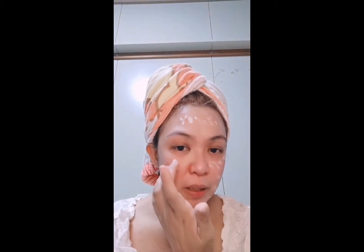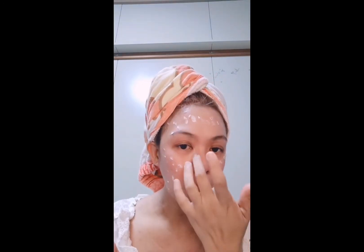Lagyan natin para hindi direct at para ma-moisturize yung face natin. Ito talaga, liligo ko lang din naman. Ayan — spread lang natin. Ganyan-ganyan lang, konti lang din naman. Para bago yung makeup sa face natin, meron time protection. Ayan, pumakahagod din.